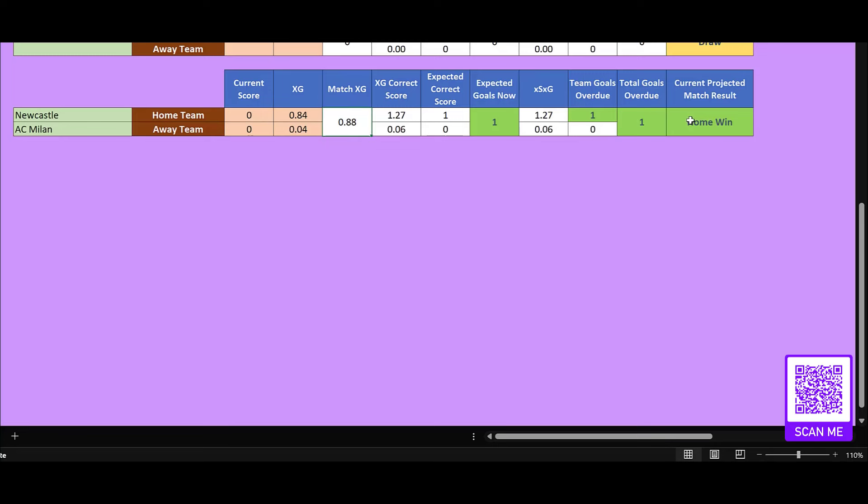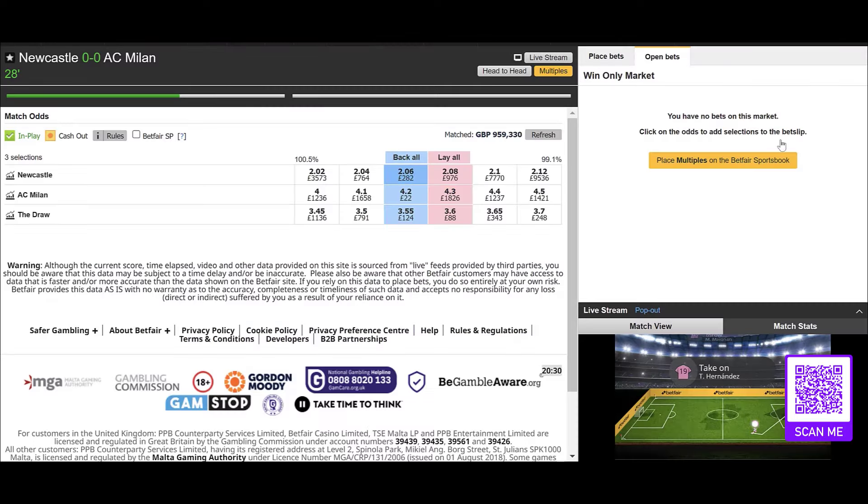We plugged in the numbers on this one and Newcastle are looking pretty strong. Team goals overdue is 1 in favour of Newcastle. Total goals overdue is 1, in case you wanted to get involved on the goal markets. But the current projected match result is a win for Newcastle.